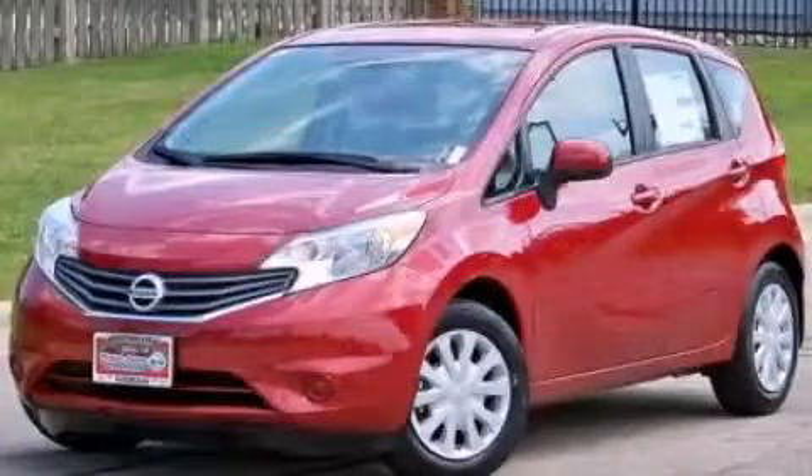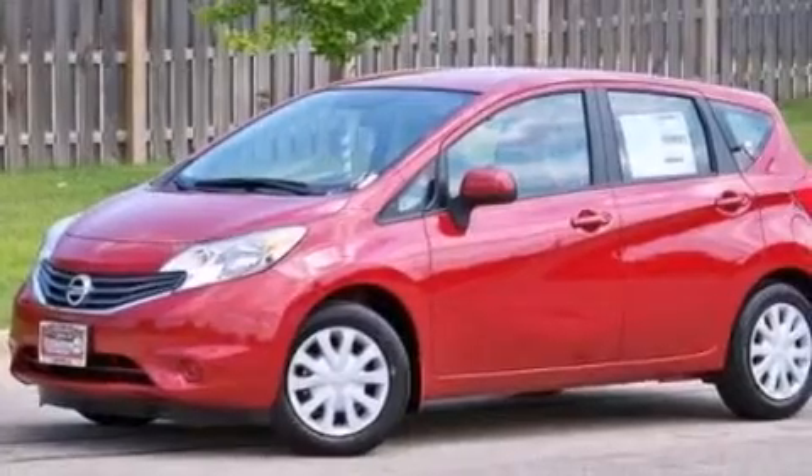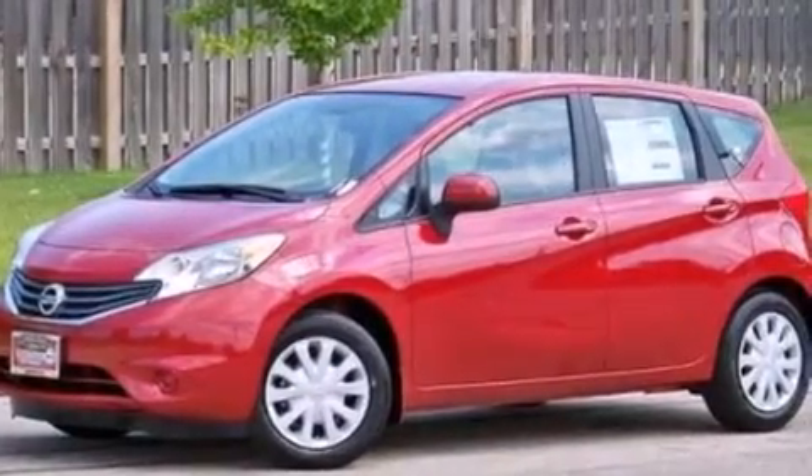This is a brand new 2014 Nissan Versa. It has a 1.6-liter four-cylinder engine and a manual transmission.